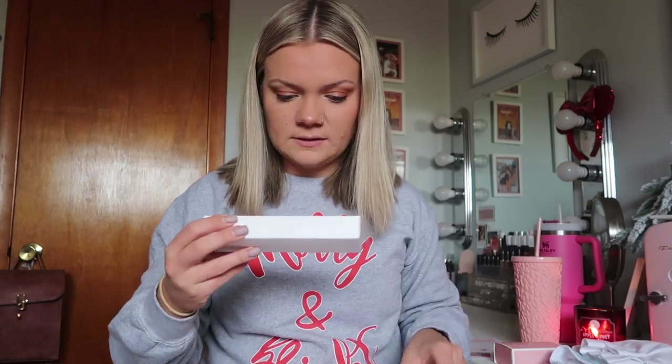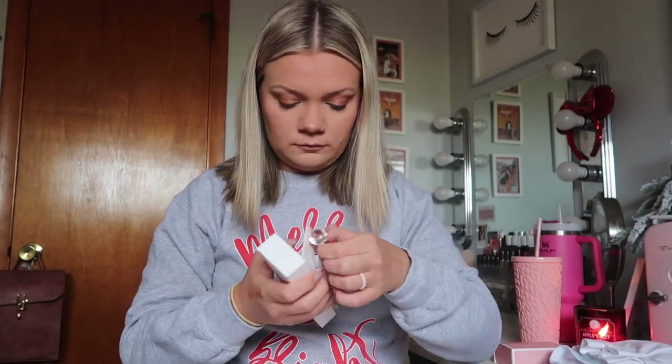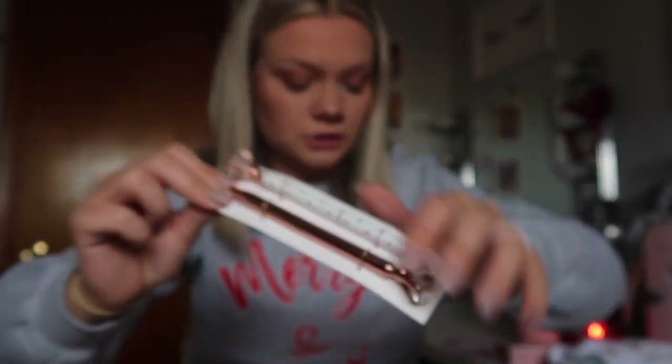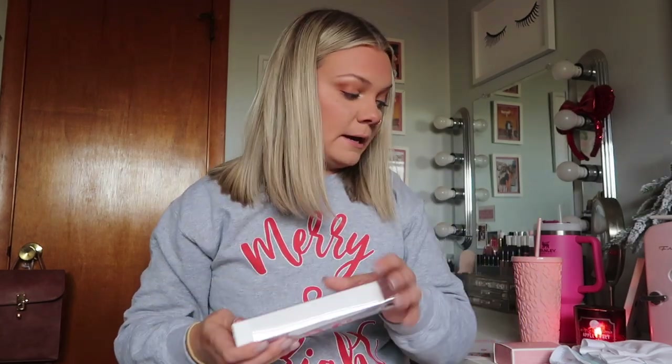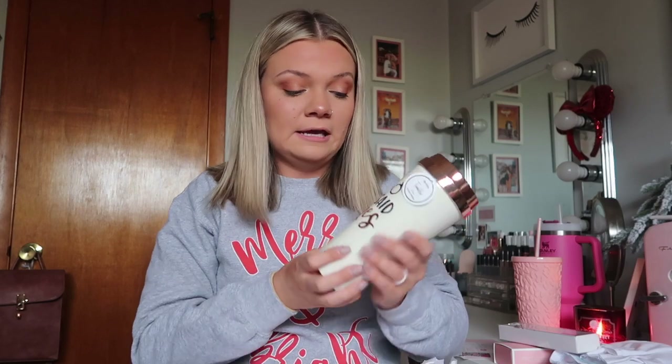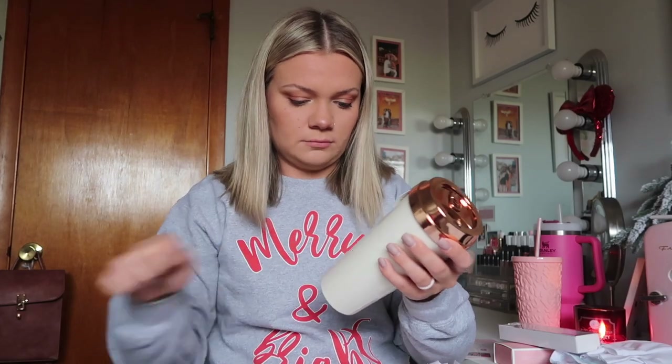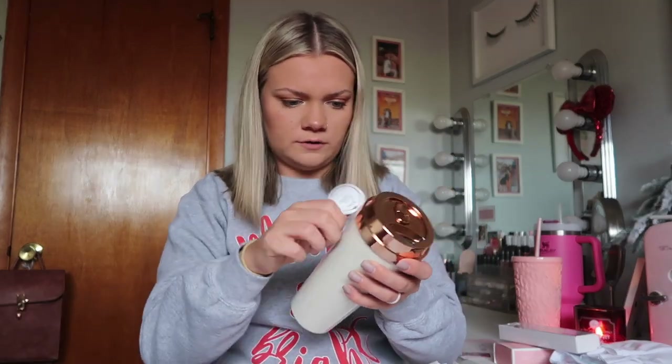Next are these cute little pens — they're rose gold and have little diamonds on the end. I just think they're so freaking cute. Then there's a tumbler and you guys know I love my cups. I was very excited when this was in here — it just says 'I Said Yes' with a little ring and rose gold details. It's a 17 ounce tumbler. My dog's hair is already all over it — imagine that.